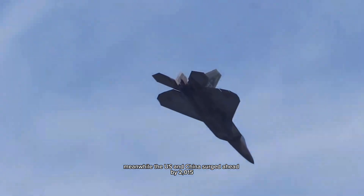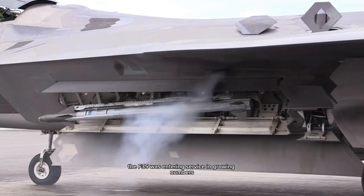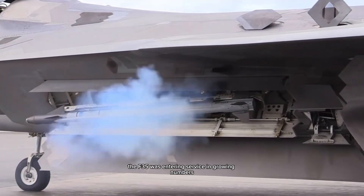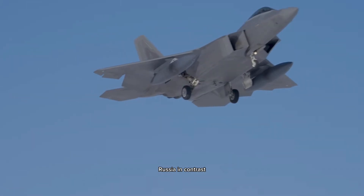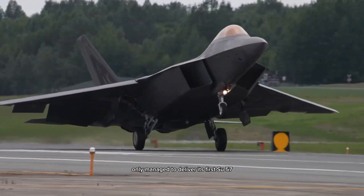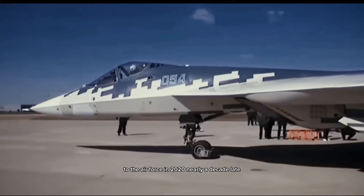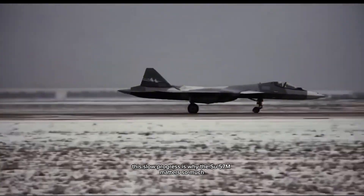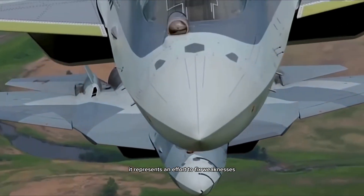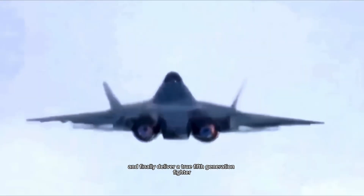Meanwhile, the US and China surged ahead. By 2015, the F-35 was entering service in growing numbers. By 2017, China declared the J-20 combat ready. Russia, in contrast, only managed to deliver its first Su-57 to the Air Force in 2020, nearly a decade late. This slow progress is why the Su-57M matters so much — it represents an effort to fix weaknesses and finally deliver a true fifth-generation fighter worthy of competing with the West.